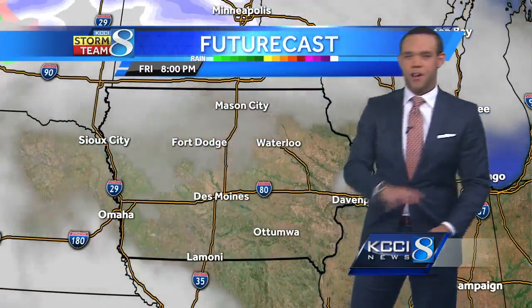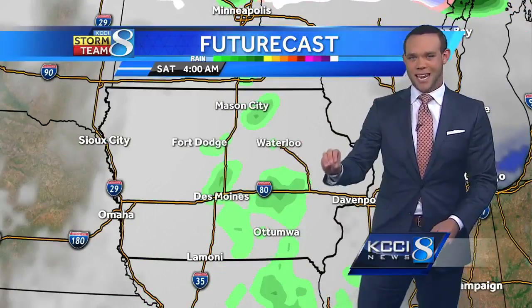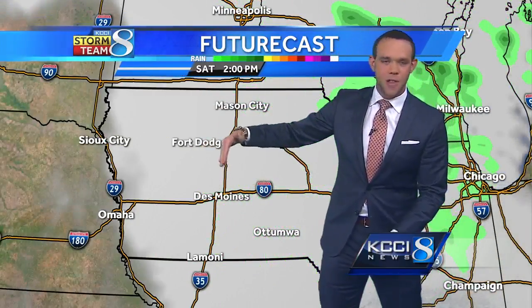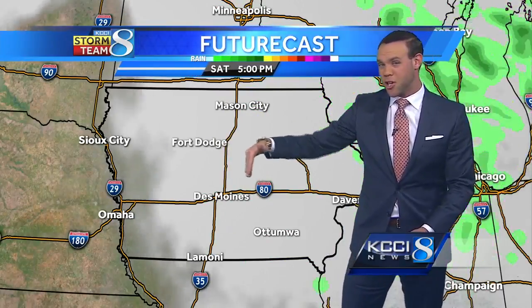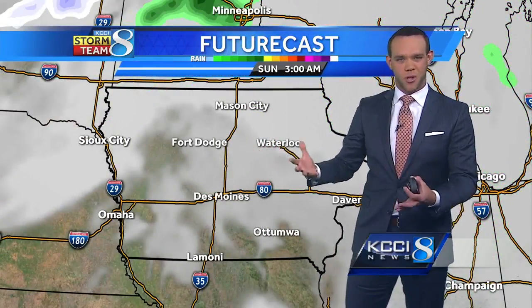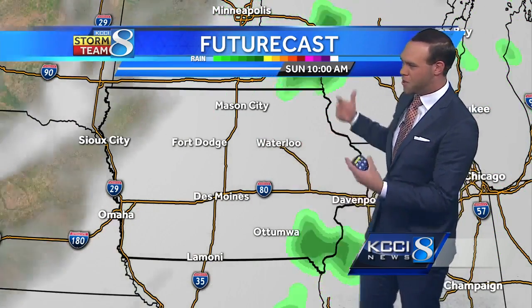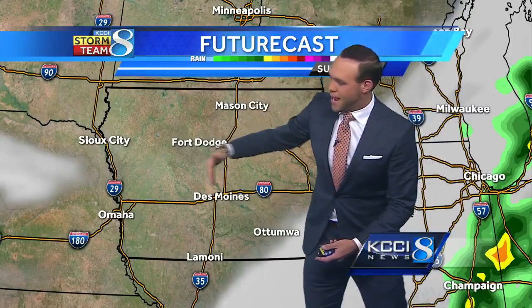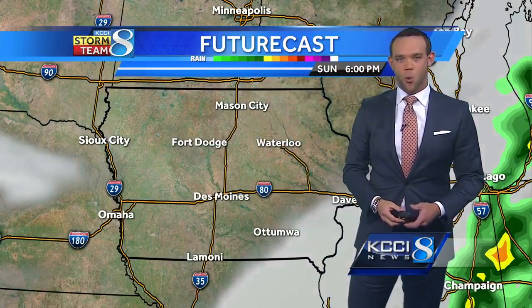So again, general increase in cloud cover. We stay dry the rest of the day today, but we cruise in a few showers, especially after 10 o'clock tonight. Those could linger into the morning hours tomorrow, especially off to the east of I-35. Then we just kind of stay drenched with those clouds throughout the day tomorrow. I don't think we see really any sunshine until Sunday, and that'll be in the afternoon, especially off to the west — that looks to be the best chance for some sunshine this weekend.